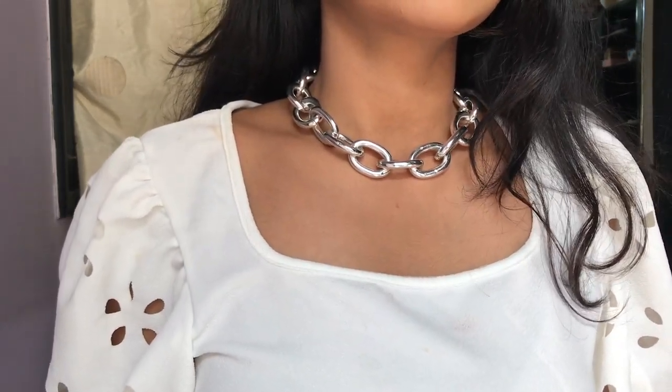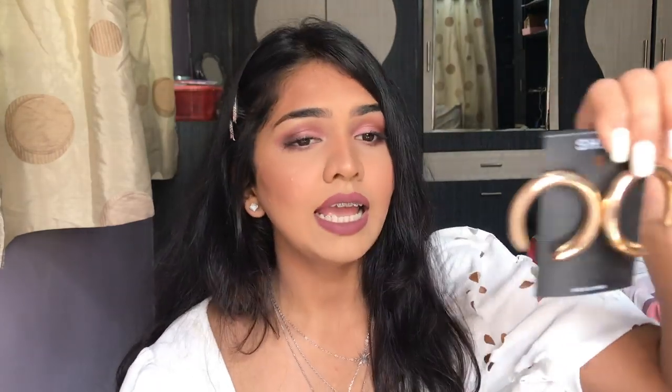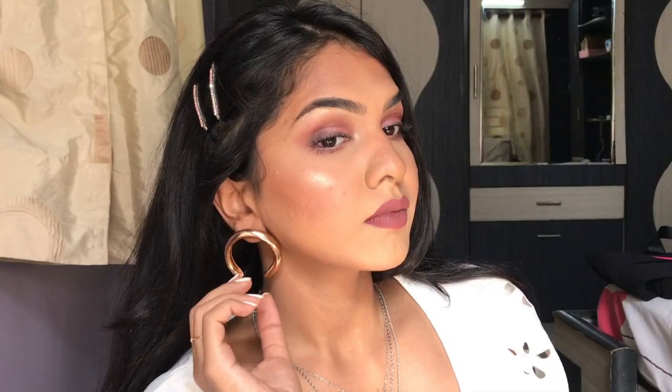I'll link all the chains, dresses, and accessories below in the description bar. I'll also put my sizes for the clothing so you have reference — I'll put the size I bought and my measurements as well. Then I have these earrings — they're like inverted hoops. I love these, very different. I like to have pieces that look a little different.